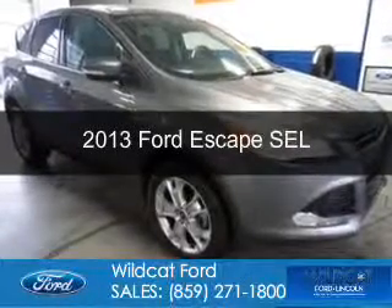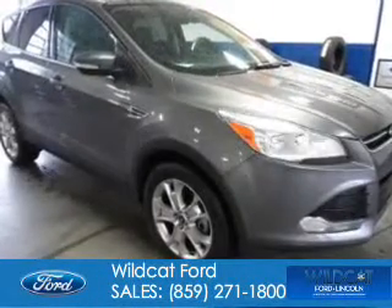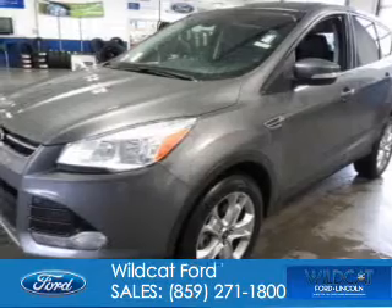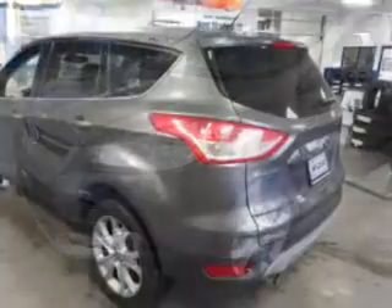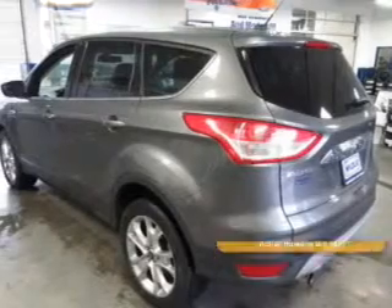This is a used 2013 Ford Escape, powered by four-wheel drive, a two-liter, four-cylinder engine, and a six-speed automatic transmission.